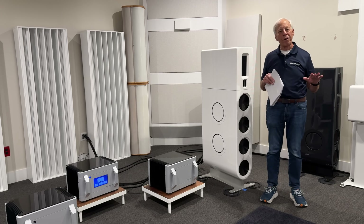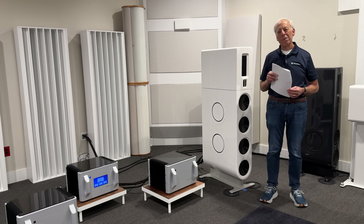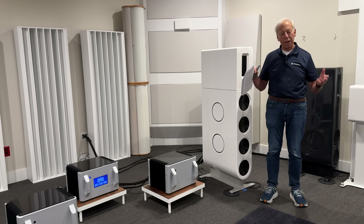At Octave Records, we will take care of you. We'll make sure you are happy because you are family. If you're interested, go to OctaveRecords.com — we've got great music and would love to have you there.